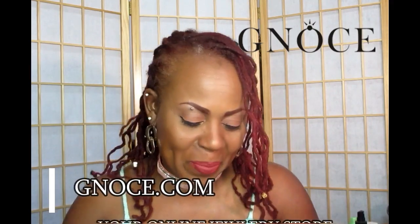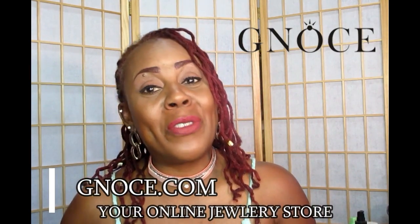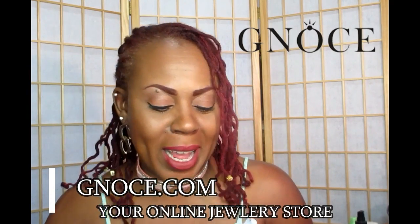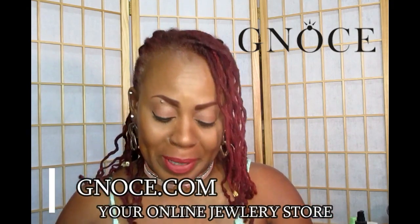Welcome YouTube, this is Velvet Locks with another video. This video is a sponsored video by a company called GNOCE — an online jewelry company. They reached out to me to do a video to introduce their company to you guys. I was so blown away by the things I've seen on their website.